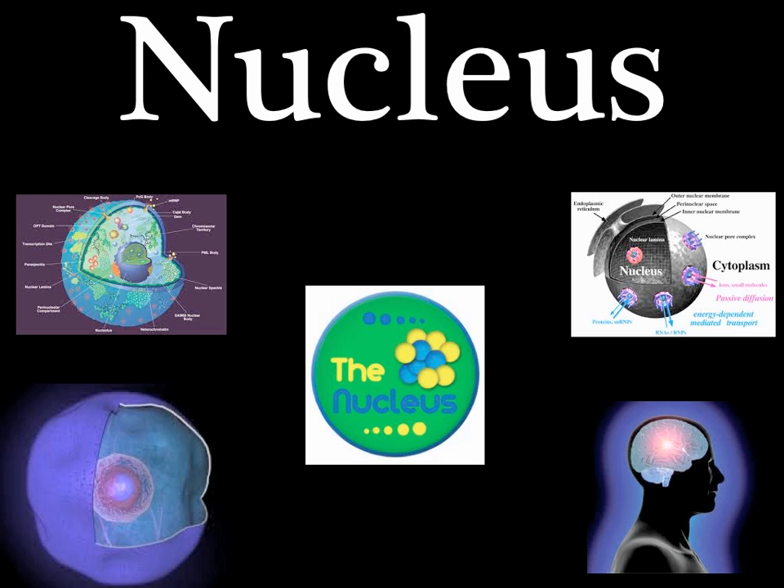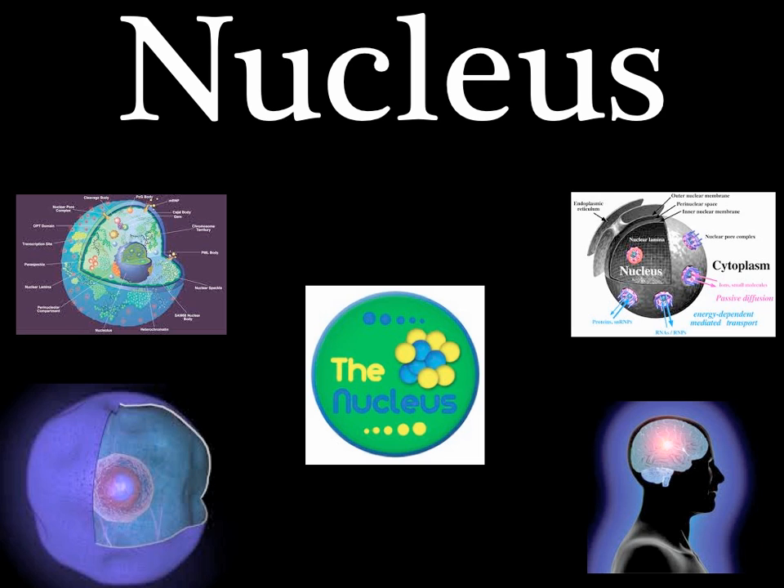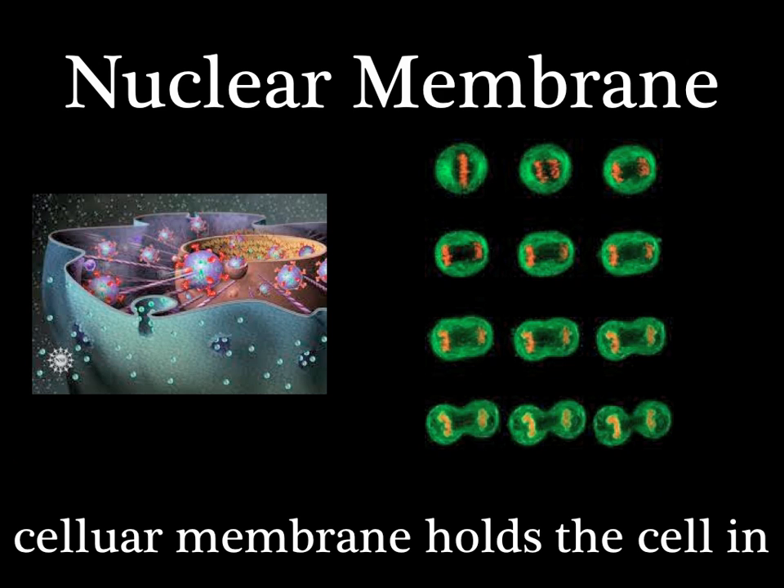Like the farmer man in the dell — the nucleus controls the cell. It gives the orders, kinda like a brain, and it's protected by a nuclear membrane.